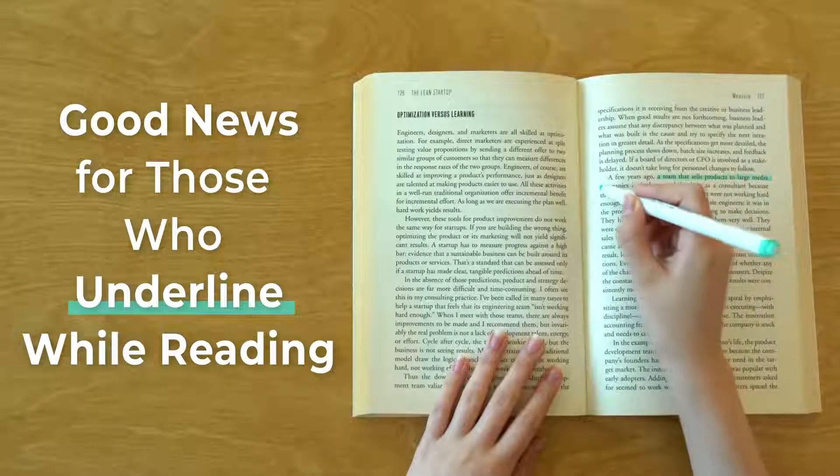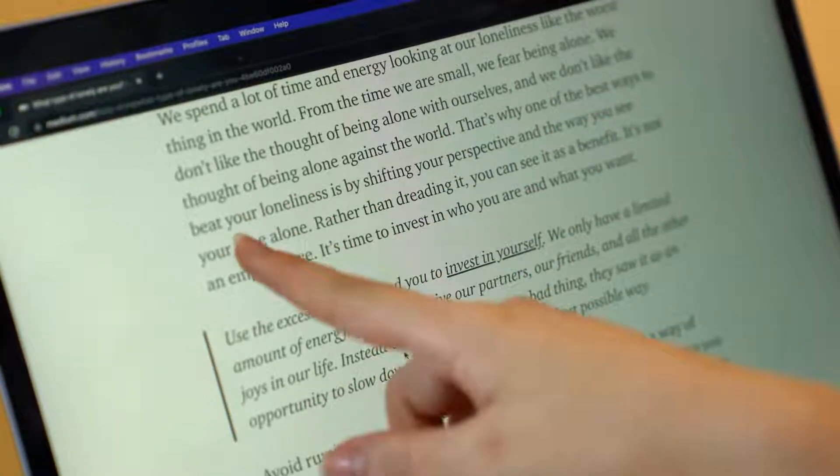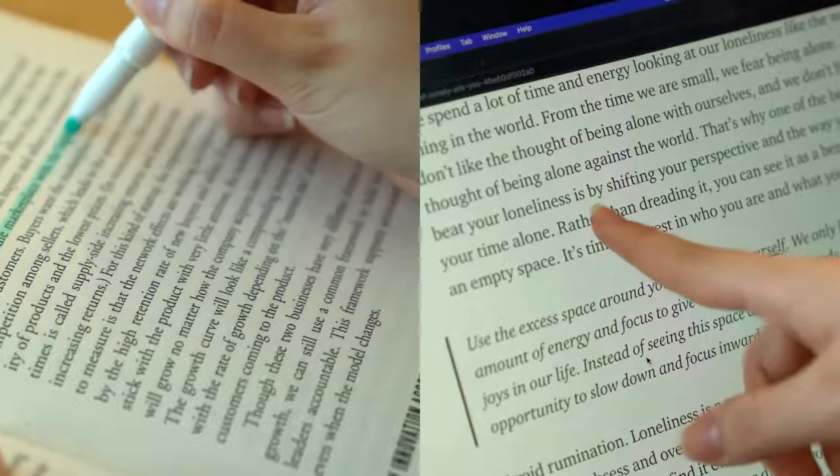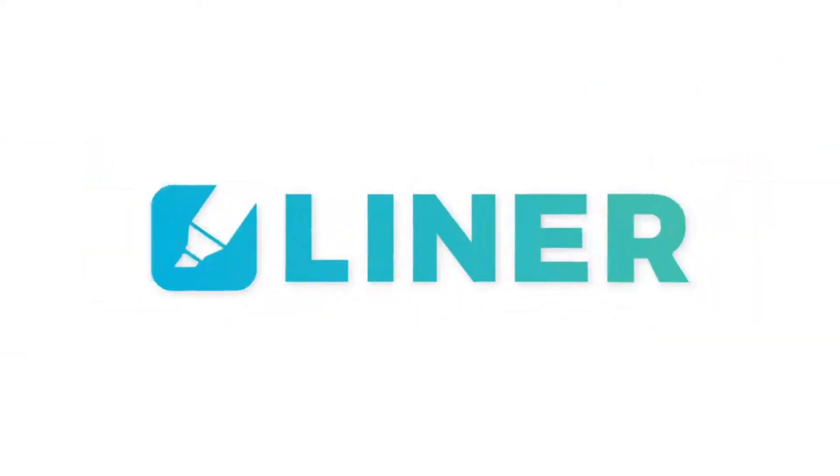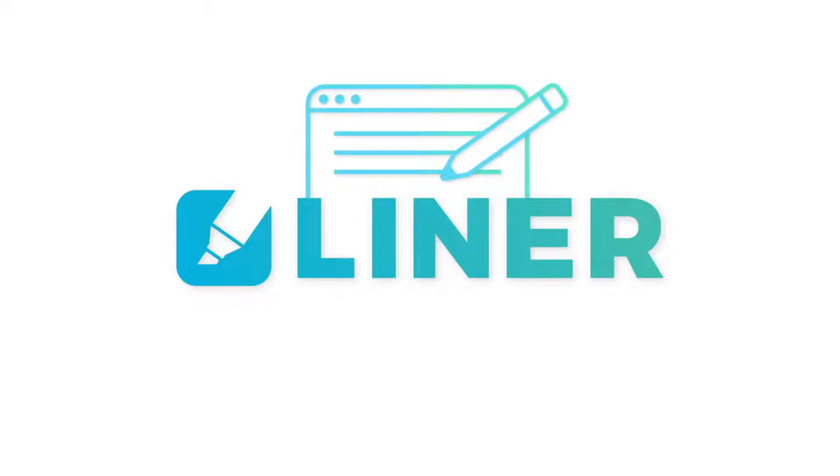Good news for those who underline while reading. Did you ever struggle reading on the web as you can't underline or annotate like you do on paper? Then try out Liner, a web annotation tool loved by heavy readers.